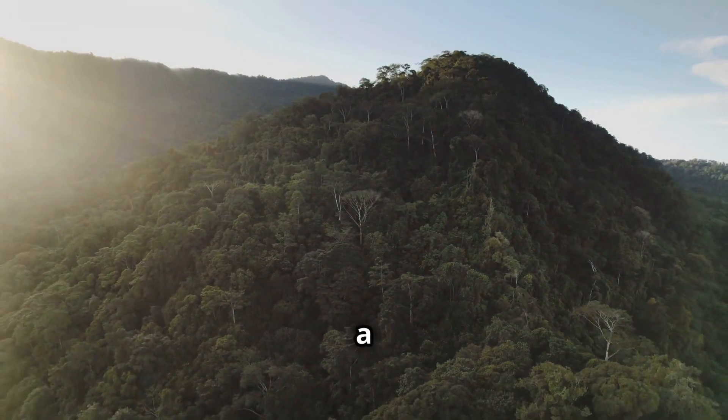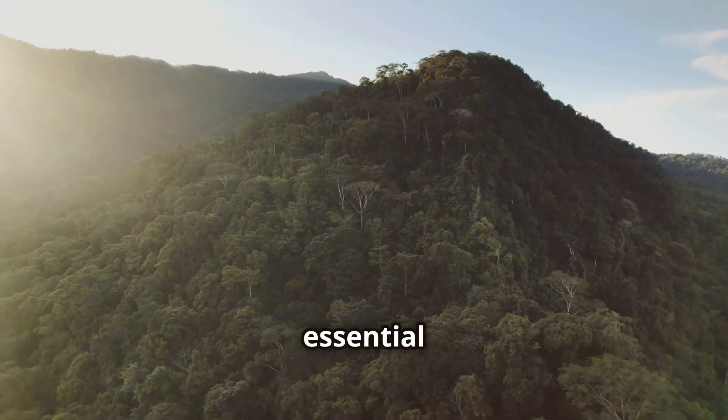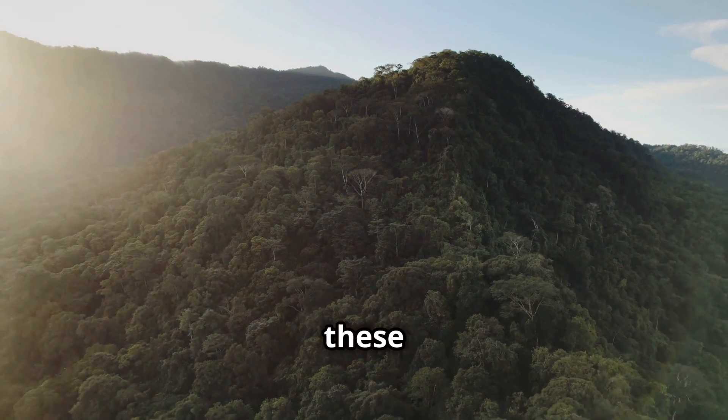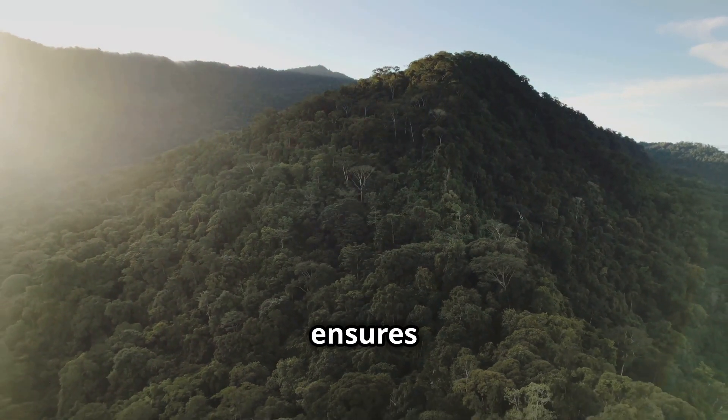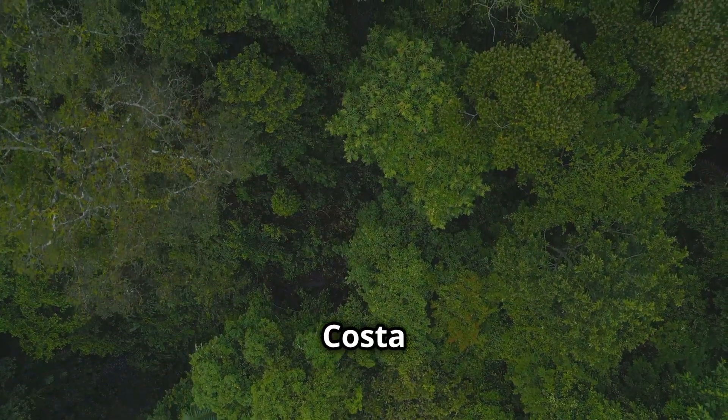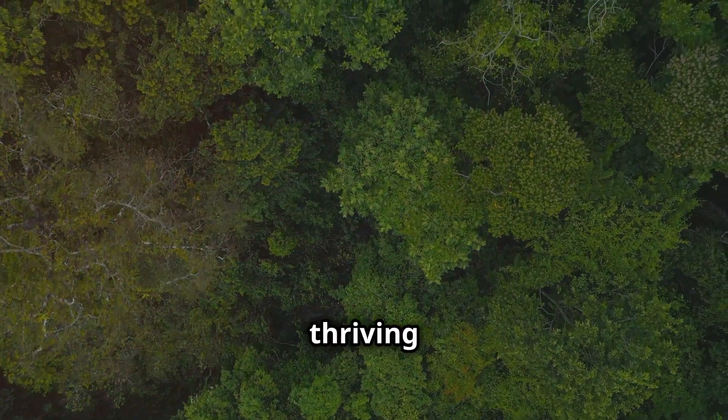Costa Rica's forests are not just a wonder to behold, but are essential to the balance of the global ecosystem. Preserving these natural wonders ensures that future generations can experience the magic of Costa Rica's diverse and thriving forests. Thank you for watching.